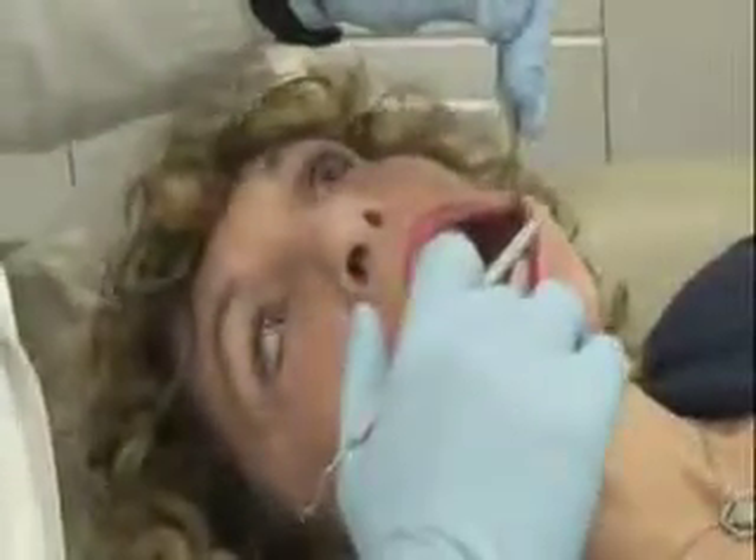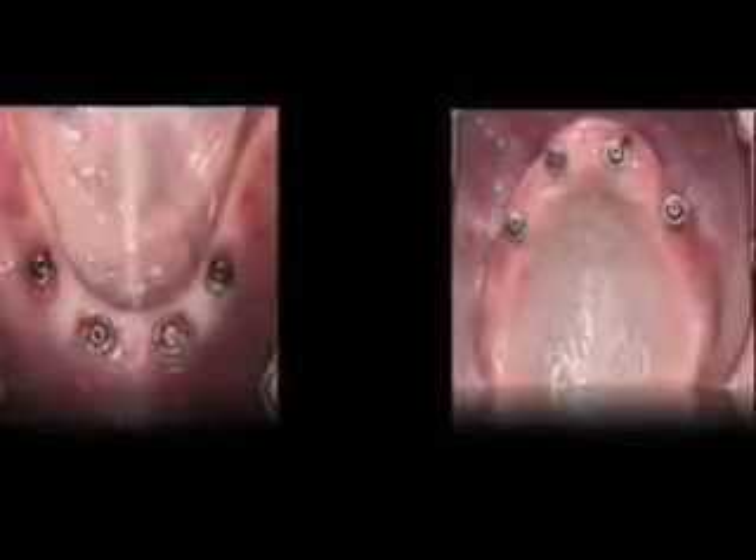A computer-aided milling machine makes teeth out of a block of ceramic or composite resin. Dr. Rashad used CAD-CAM for Irene's whole procedure. It helped him to find the best placement for her implants and to make this prosthesis.